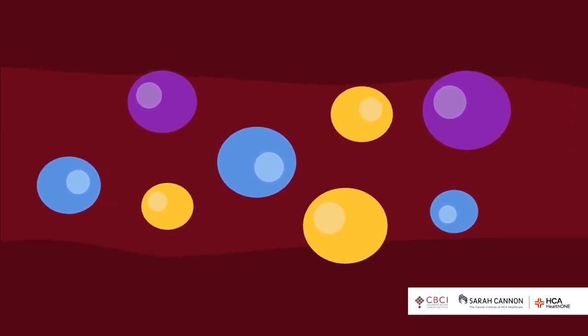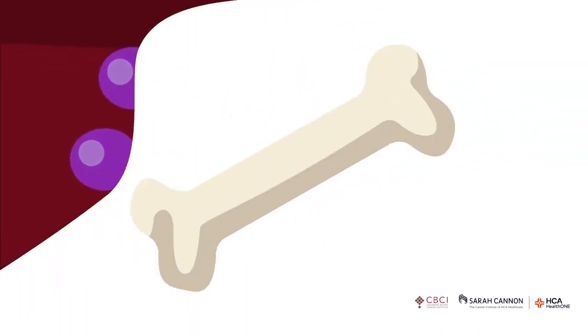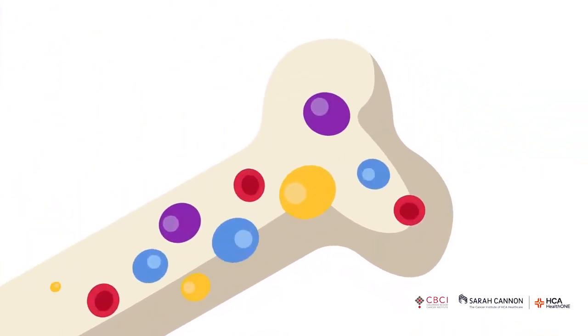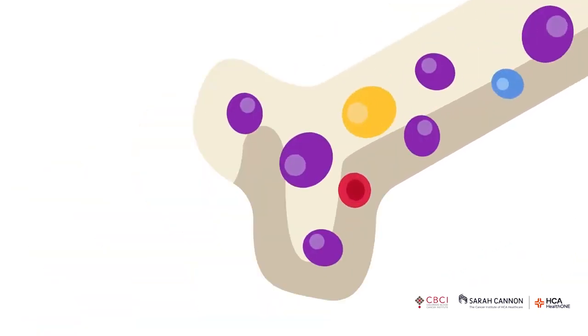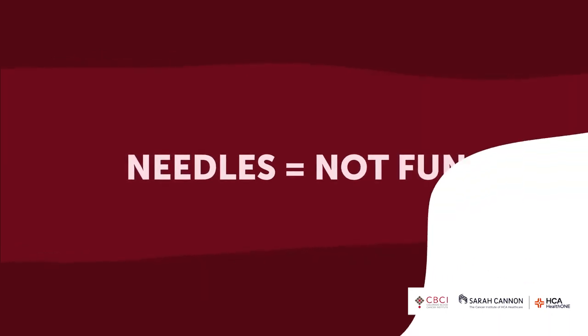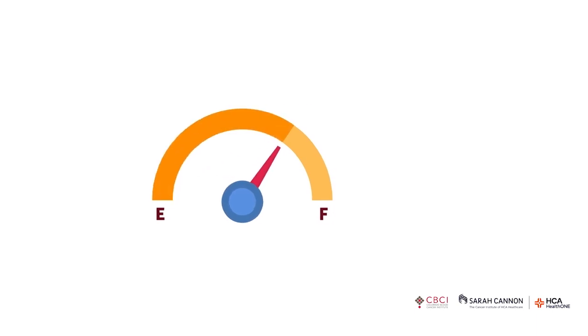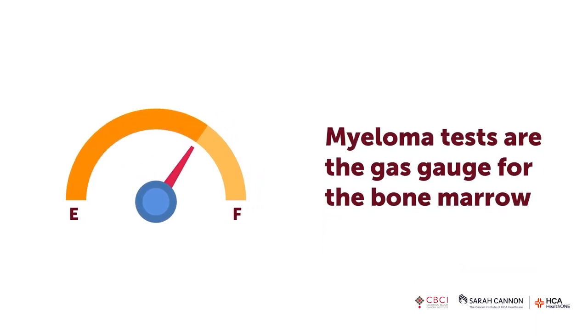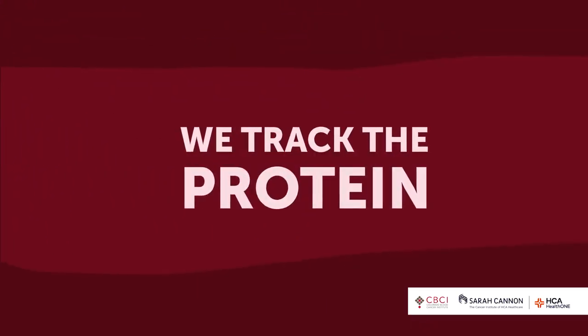The problem in myeloma is that you just kept making the same plasma cell over and over again. When they did the bone biopsy, you should have about 5% or less of different kinds of plasma cells, but you had 50% or more of the same plasma cells repeatedly. Rather than doing a bone marrow biopsy every month to track this, we need a gas gauge — and what we do is follow the protein that the plasma cell makes.